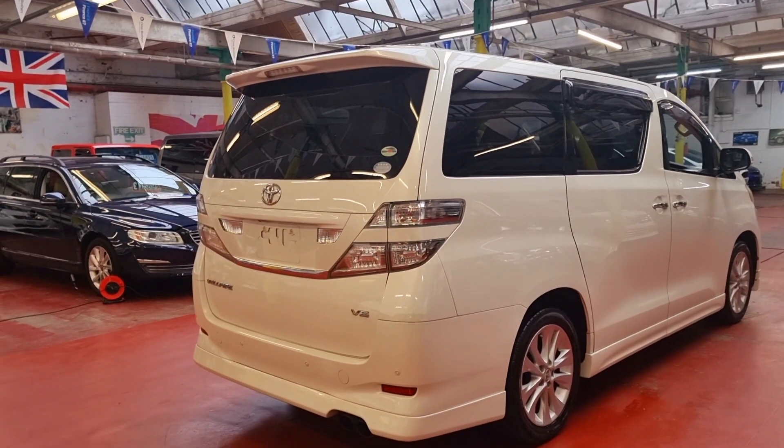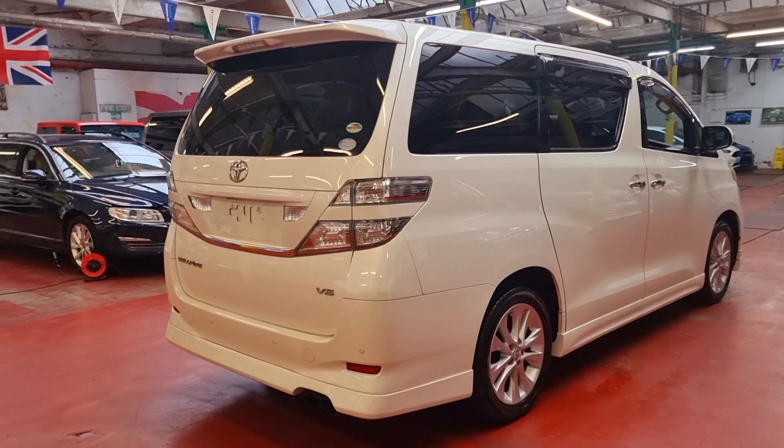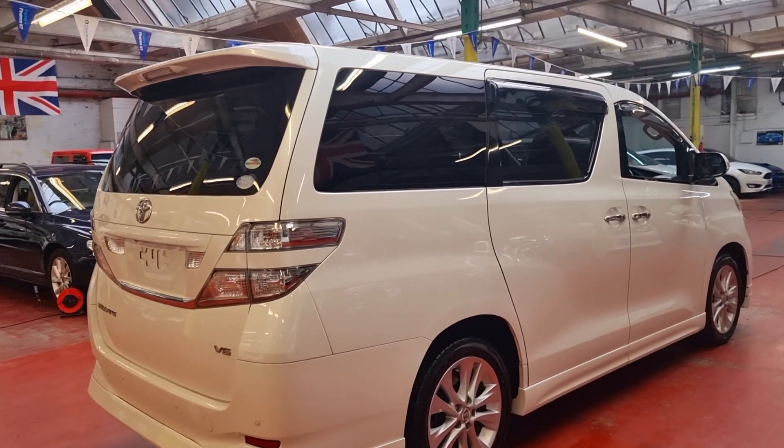This one is just coming from Japan, so we're going to get the MOT done within the next couple of days and then we're sending all documents to the DVLA for registration.